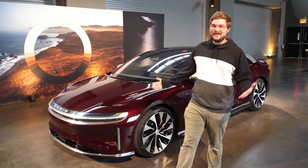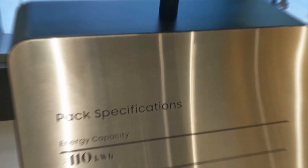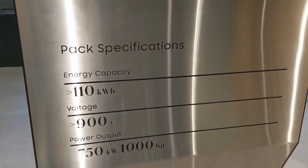Consumers can buy their cars for between $80,000 and $169,000, and for that price you get some incredible specs.